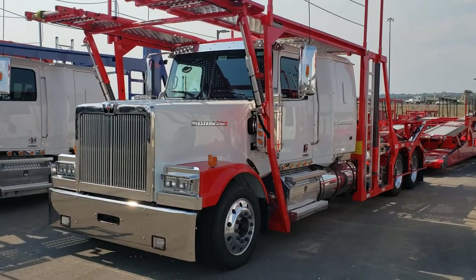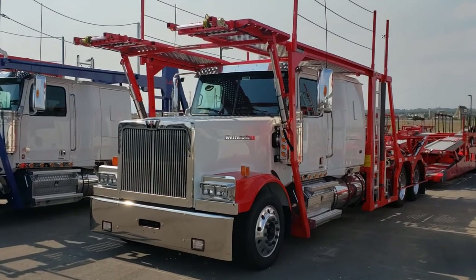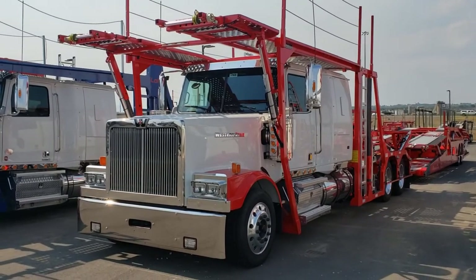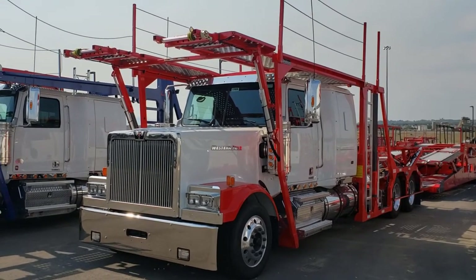Hi, this is Alex with TransWest in Denver. Proud to introduce our 2021 Western Star Lomax with a brand new Boydston 80-foot trailer.